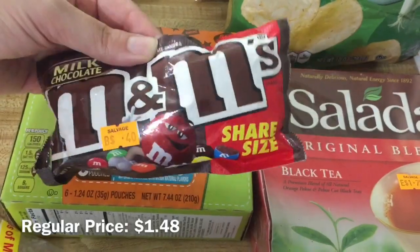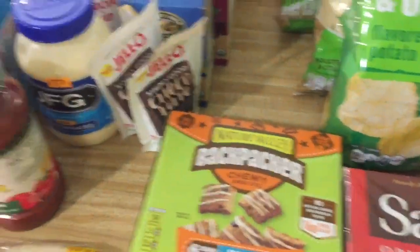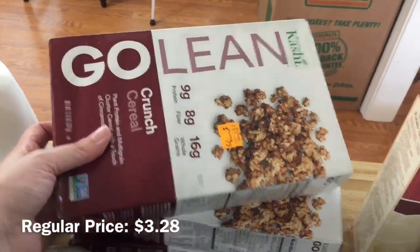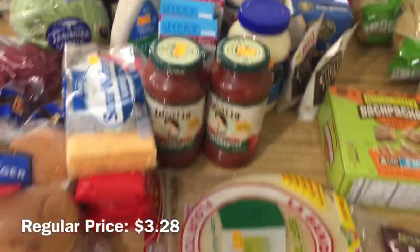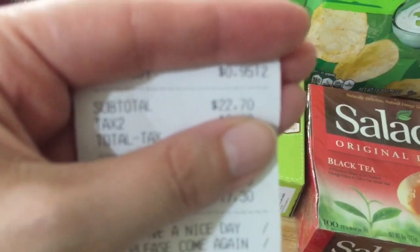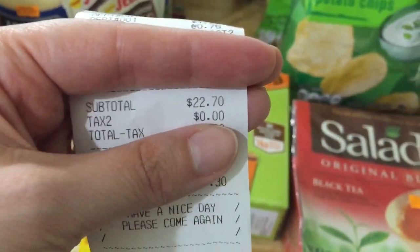They had M&M's — the share size for $0.40, and she rang it up for $0.30. I'm saving my favorite haul for last: they had these Kashi Golene cereals for $0.75 and I got four of them. So that is my salvage store haul, and all of that came to $22.70.